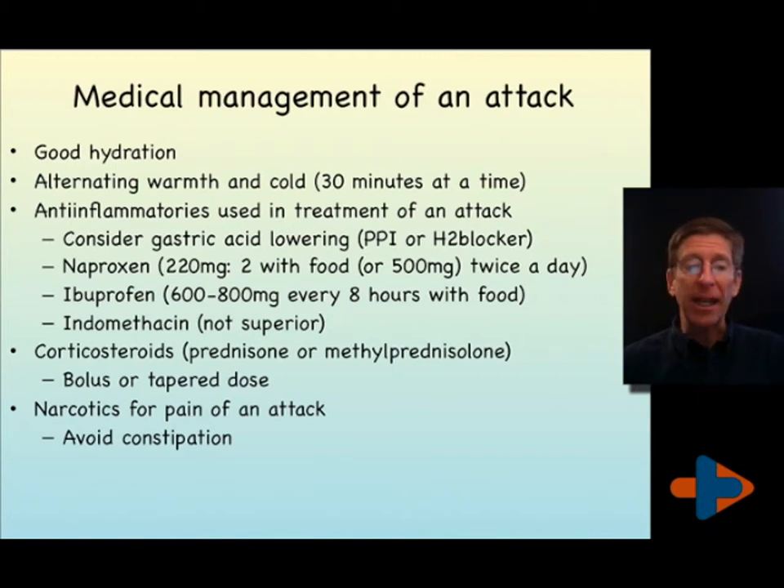Indomethacin is not superior in very severe gout attacks or in ones that clearly have not been contained with non-steroidal anti-inflammatories in the past. Steroids can be very beneficial, particularly prednisone as a tapered dose or methylprednisolone as a tapered dose. Narcotics are reasonable for a gouty attack, although it does not make sense to walk on a joint when it's painful — sometimes narcotics are abused in the sense of allowing a person to walk through a painful joint.